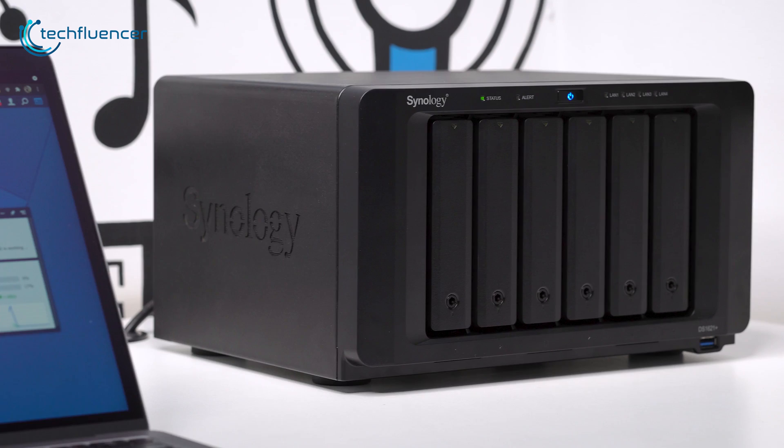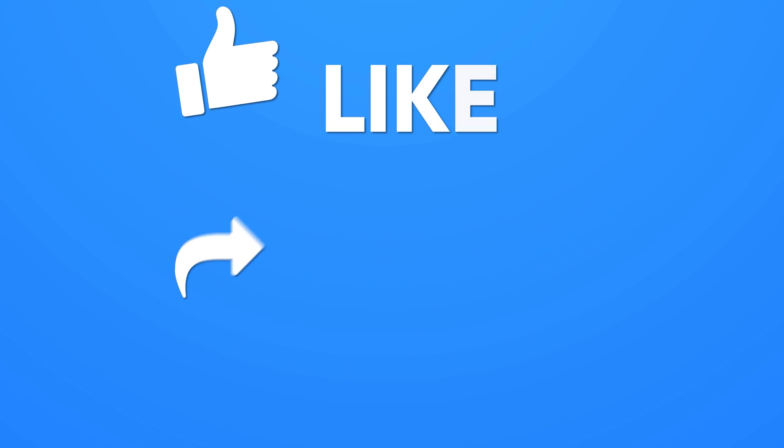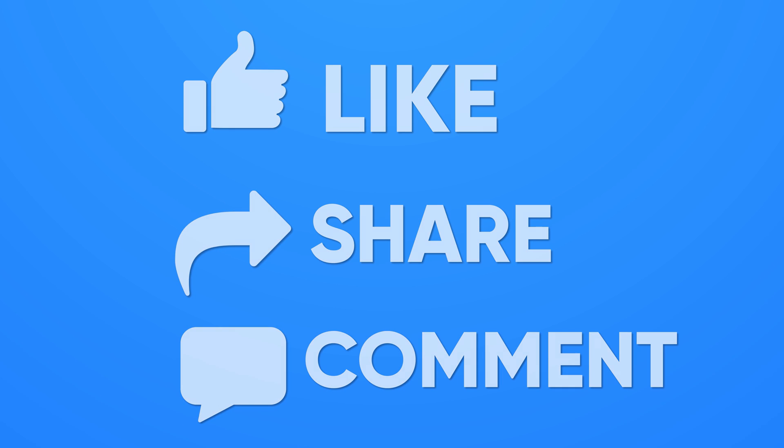So that was all about the top 5 best NAS systems. If you found this video helpful, give it a thumbs up, share it with your friends, and comment below to let us know your thoughts.